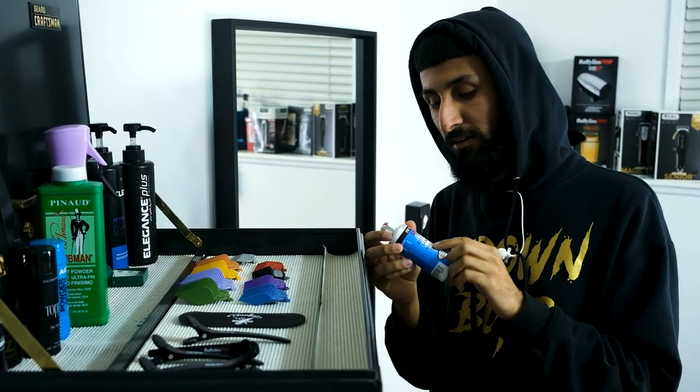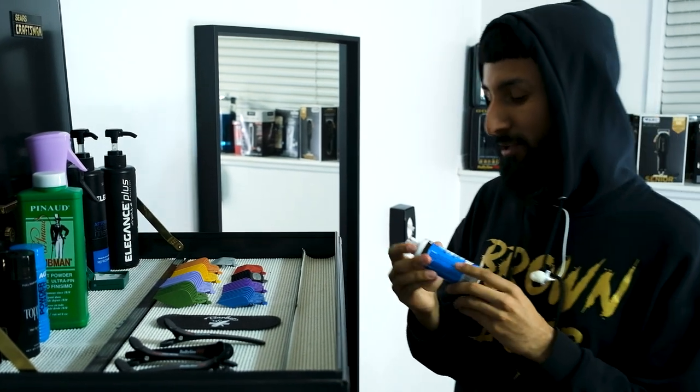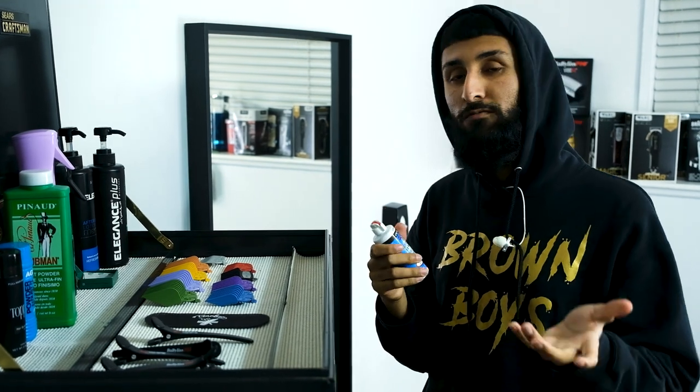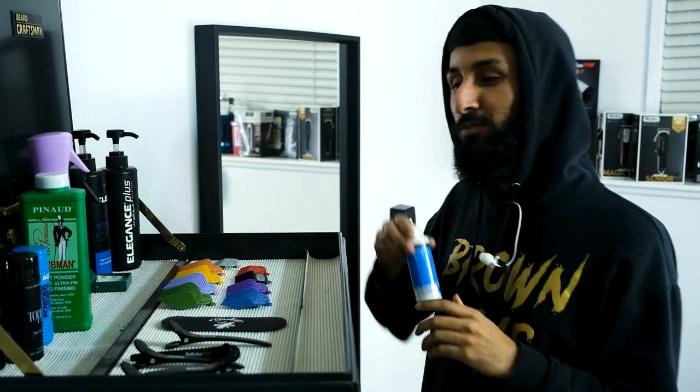They say you should oil your clippers before and after every haircut — I highly suggest you don't do that. Realistically I probably oil my clippers once every four or five days. Depending on how much you're cutting, if you're a barber you'll know when your clippers need oiling, so just be smart with that.